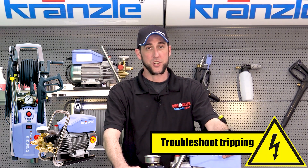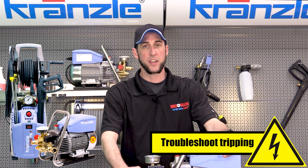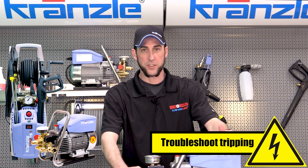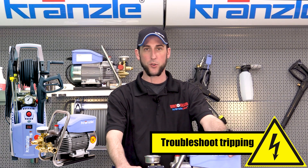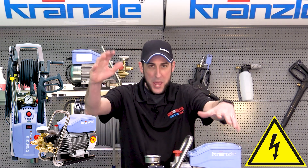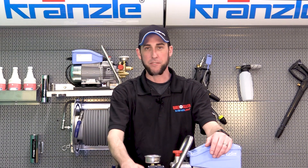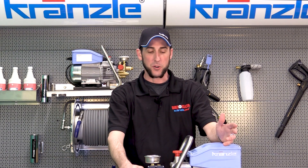Hey everybody. This is the original Josh back again with Kronsley USA. Today we are continuing our electric troubleshooting series, and this particular video we are calling 'tripping.' This is a very common way for customers or people looking for technical support to describe one of their symptoms.